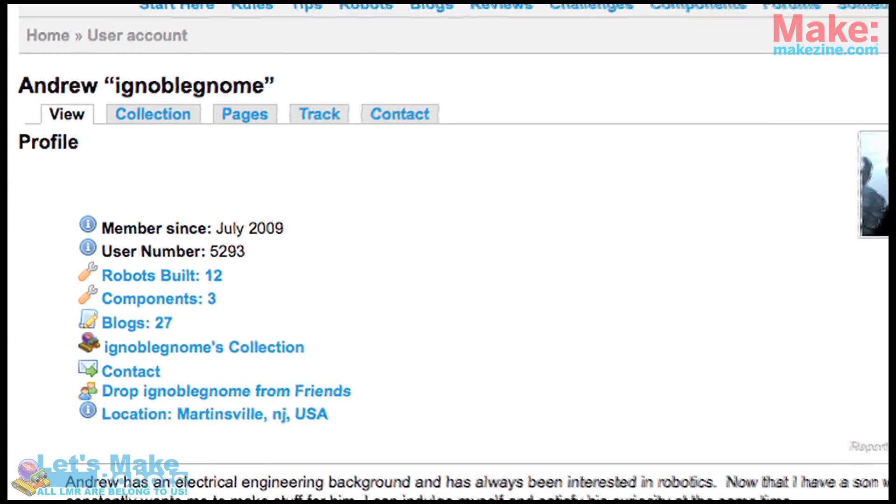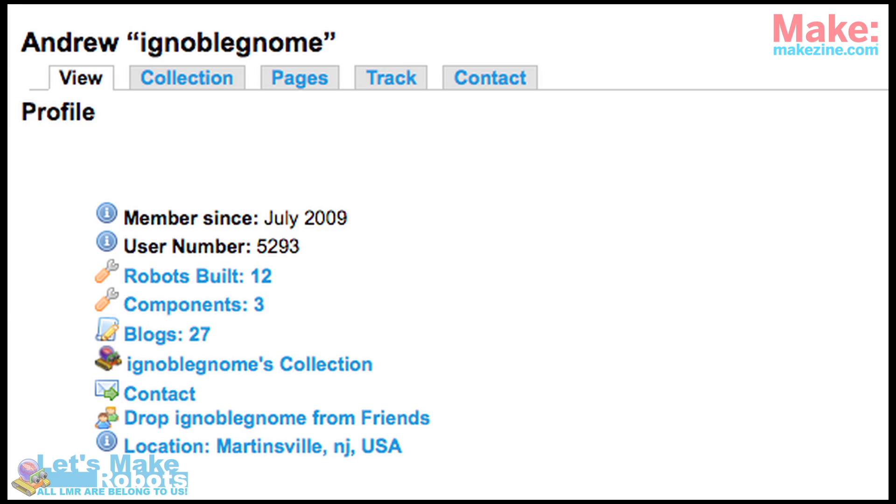Welcome to this week's edition of the latest in hobby robotics. My name is Fritz Lyneborg from Denmark, in my workshop in Denmark, and on my left I have my good friend Andrew. We're working on robots together across the globe.